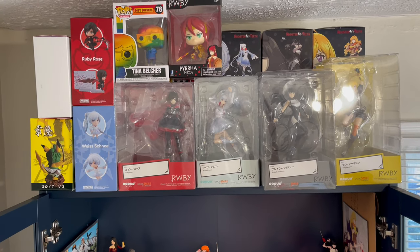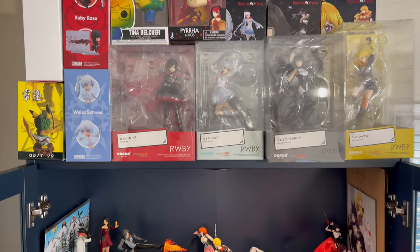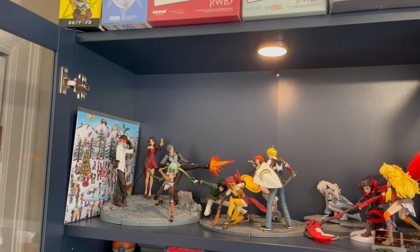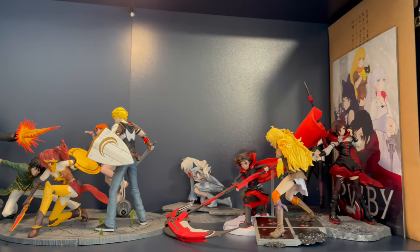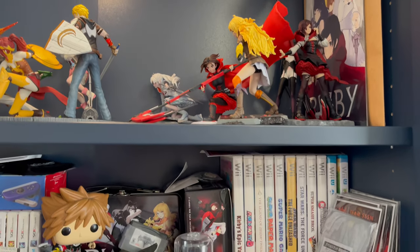So on top we've got all of the McFarlane Ruby figures along with Good Smile, and moving down to the next shelf we actually have a second set out of their box in a really awesome fight-esque type setup. As you can see it's series 1, 2, 3, and 4, with 4 being the only ruby figure on the right.